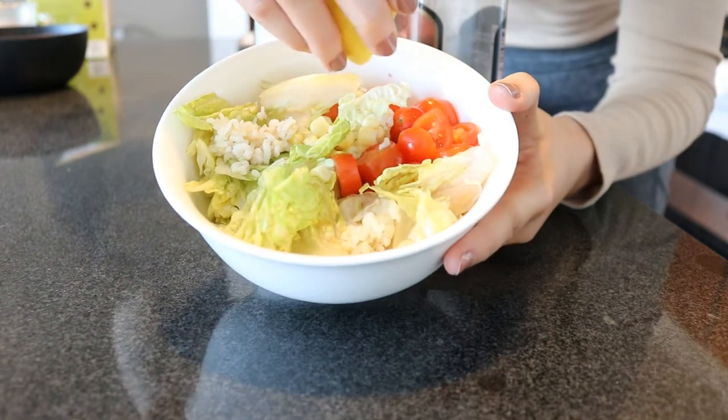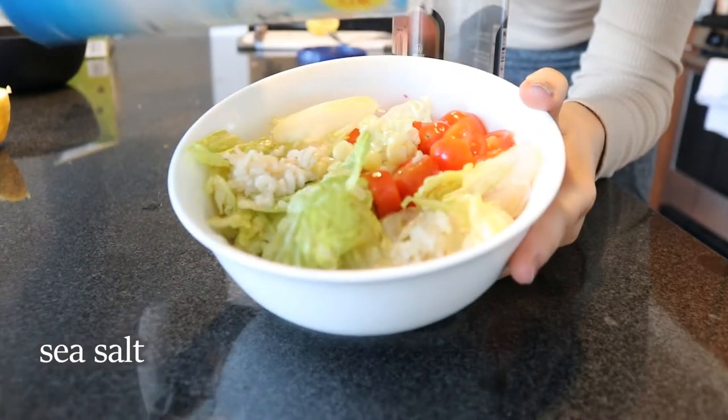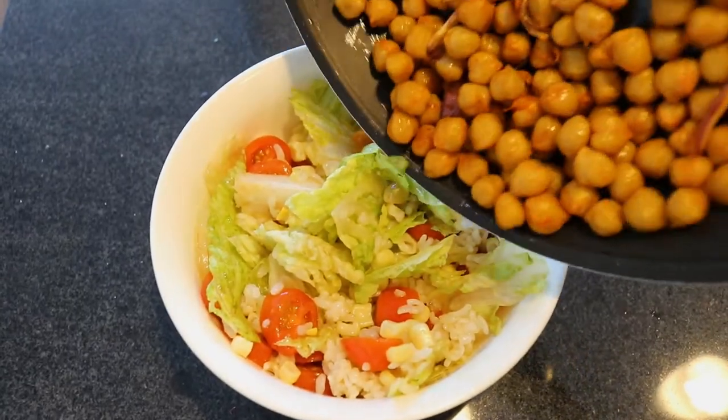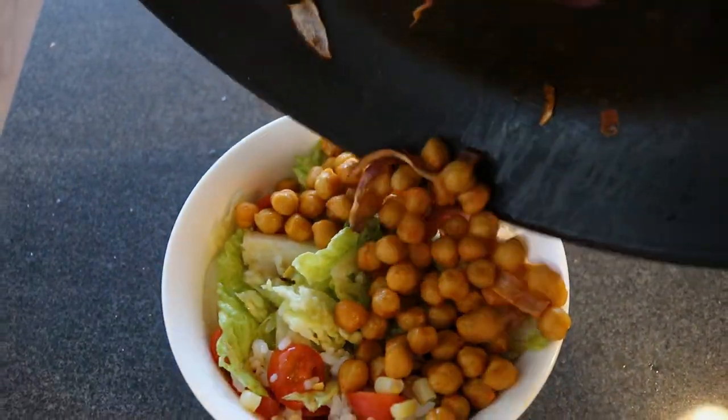For the dressing, it's really simple — just lemon, a little sea salt, and some olive oil. This literally takes me less than 10 minutes to make. The hot sauce on the chickpeas honestly makes the whole bowl. I'm really into spicy food. The dressing is probably my favorite — honestly better and healthier than store-bought. I love the tomatoes and lettuce; it makes it taste super fresh. It's one of my favorite lunches.